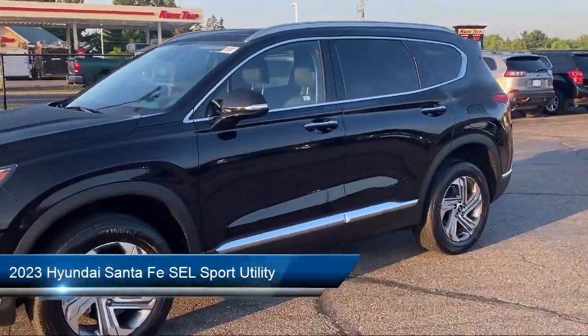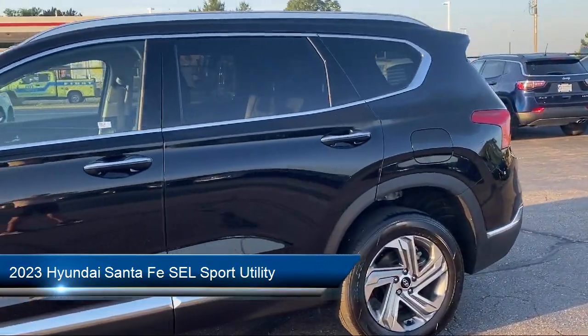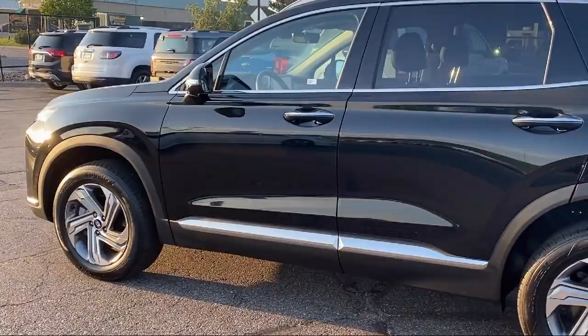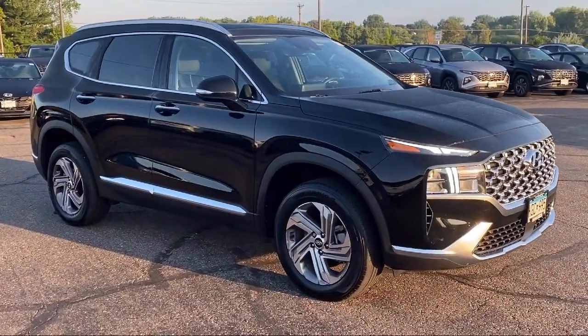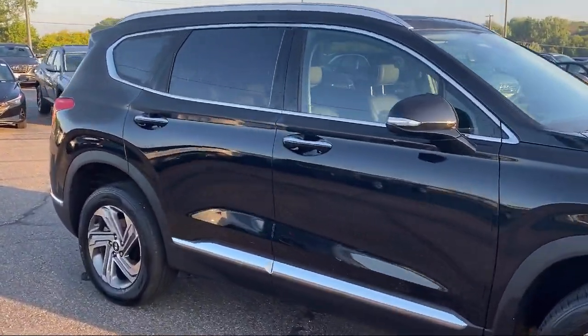It comes equipped with navigation, LED taillights, roof rack, leather steering wheel with auto tilt-away, Apple CarPlay and Android Auto, cargo package, rear view camera, option group 2, premium package with all the right options, heated front seats, and has less than 5,000 miles on the odometer.